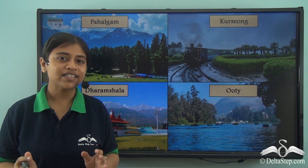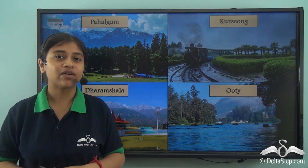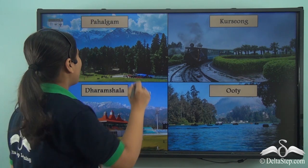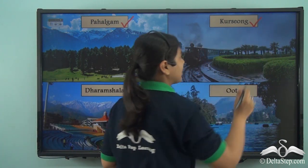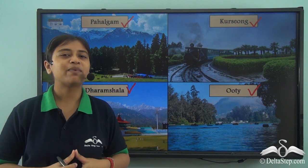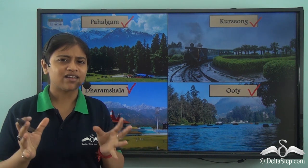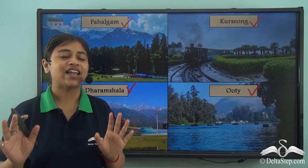You must have planned a visit to hill stations, or you have already visited some of the most beautiful hill stations in our country — some of them being Pahalgam in Jammu and Kashmir, Karshang in Darjeeling, Dharamshala in Himachal Pradesh, and Ooty in Tamil Nadu. These beautiful hill stations are places where we go to spend a beautiful vacation and get rid of all the everyday hustle and bustle, moving away from day-to-day stress.